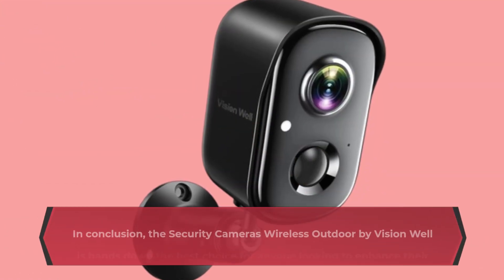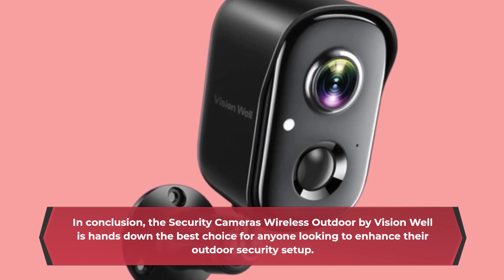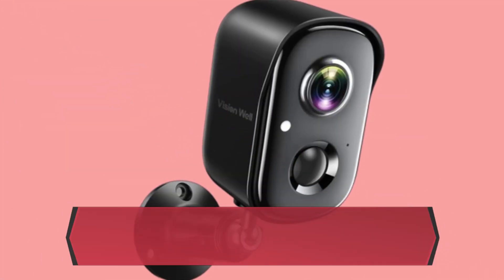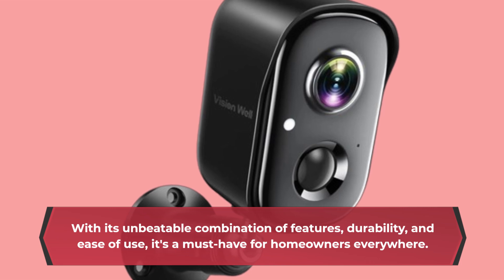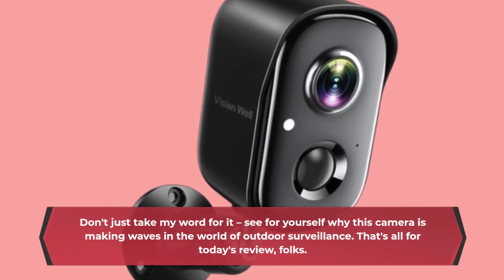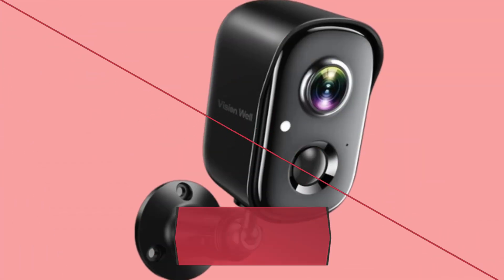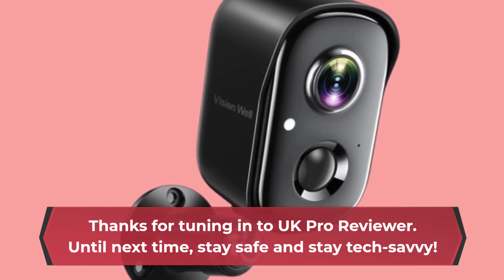In conclusion, the Security Cameras Wireless Outdoor by VisionWell is hands-down the best choice for anyone looking to enhance their outdoor security setup. With its unbeatable combination of features, durability, and ease of use, it's a must-have for homeowners everywhere. Don't just take my word for it — see for yourself why this camera is making waves in the world of outdoor surveillance. That's all for today's review, folks. Thanks for tuning in to UK Pro Reviewer. Until next time, stay safe and stay tech-savvy.